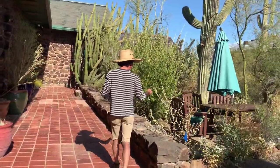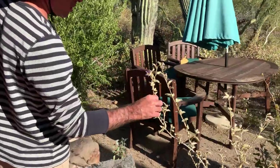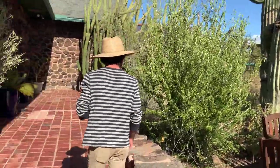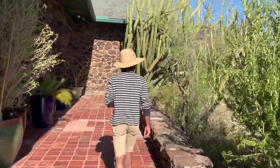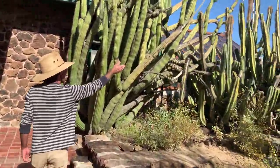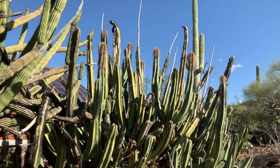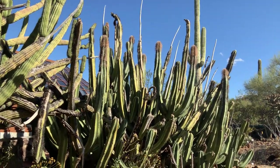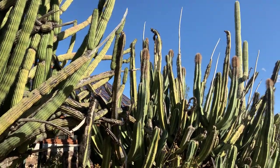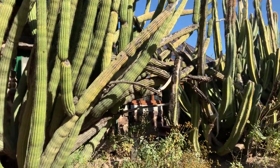This is a wild ground cherry, or wild tomato relative — Solanum heinzianum. This is Senita, or Lophocereus schottii, and it relies on one moth species for its pollination and reproduction, and vice versa — the moth relies on this cactus for its reproduction.